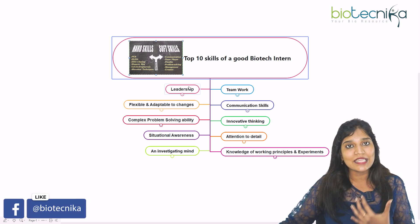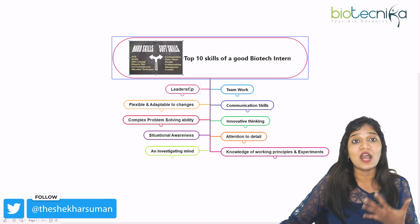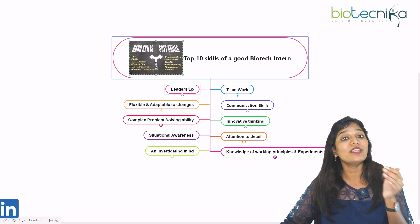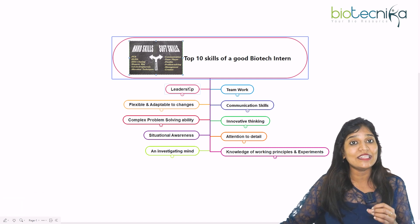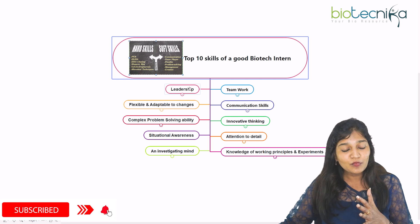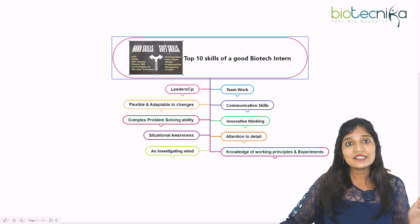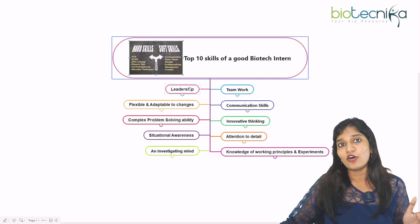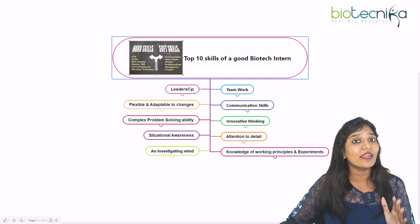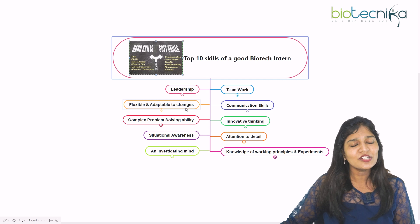Hard skills are like learning a technique — if you know PCR or gel electrophoresis, that knowledge is your hard skill. Hard skills help you get to an interview, but once there, you need soft skills to crack it — things like communication, teamwork, leadership, or problem-solving ability. Both are important. Hard skills get you the interview; soft skills help you land the job.